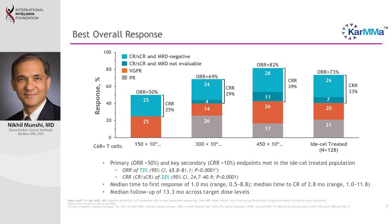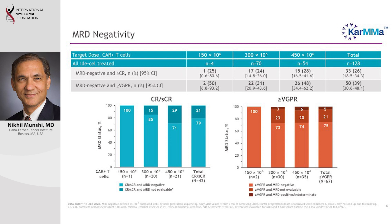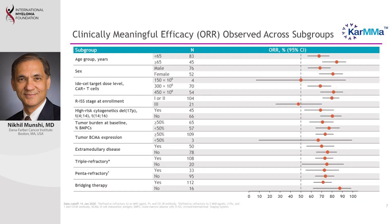Responses were also deep. We now measure something in myeloma called minimal residual disease, or MRD, which is becoming increasingly important. A large number of patients achieved MRD negativity, meaning myeloma could not be detected even using very sensitive methods. Importantly, almost every subgroup responded — those with more or fewer prior treatments, high-risk or low-risk cytogenetics, and those refractory to other treatments all responded similarly at 70 to 80 percent.